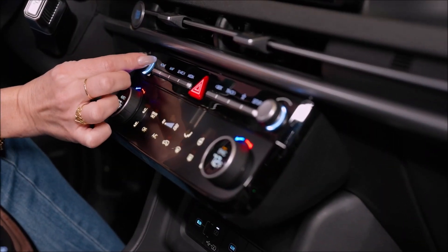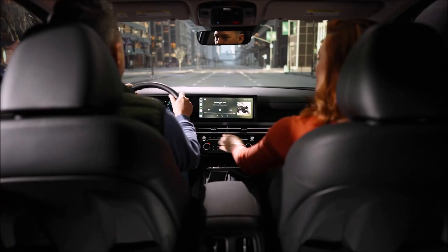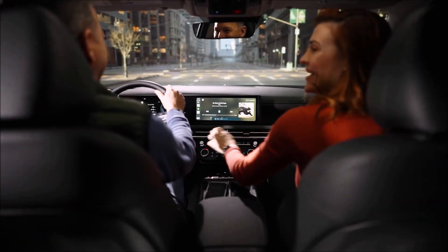There's been an interesting thing happening as we move towards digital — owners tell us that they missed some buttons and dials. Again, we listened. So we're bringing back knobs for frequently used things like audio controls. So go ahead, crank up the volume, just like you always did.